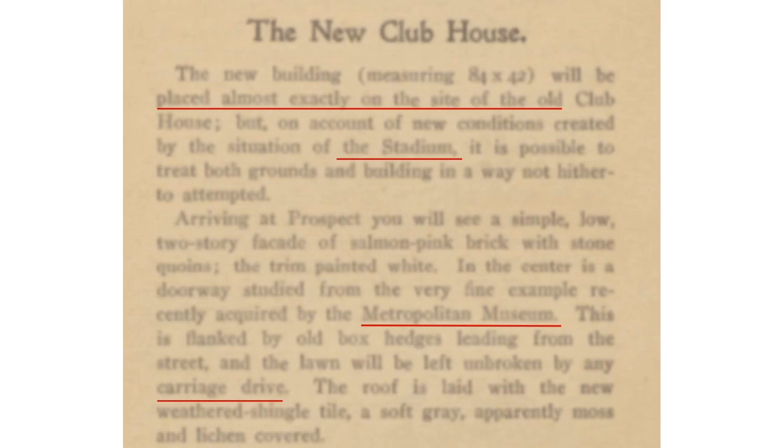The clubhouse was built almost exactly on the location of the McCosh house, with the stadium in the back. As we see it today, it's pink brick with stones, white trim, and a doorway in the center apparently inspired by an example in the Metropolitan Museum. There are boxed hedges and the front lawn is left unbroken by any carriageway — not a driveway, but a carriageway. The roof is laid with weathered shingle tile, which if you look at the roof today is the same tile referenced here about 100 years ago.